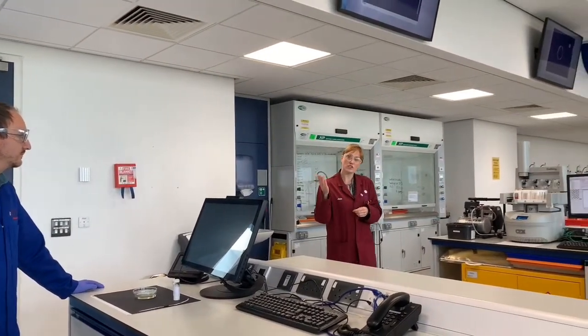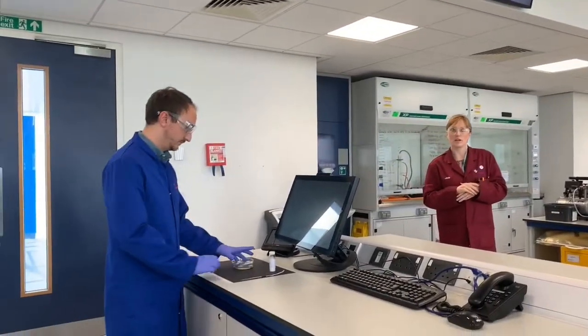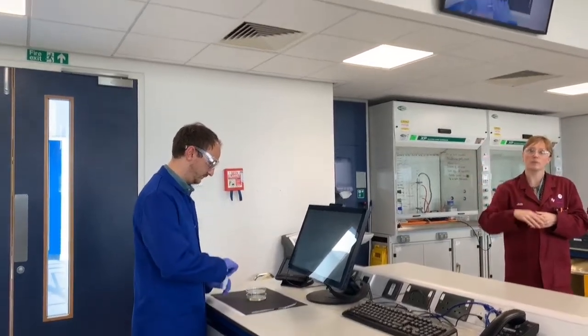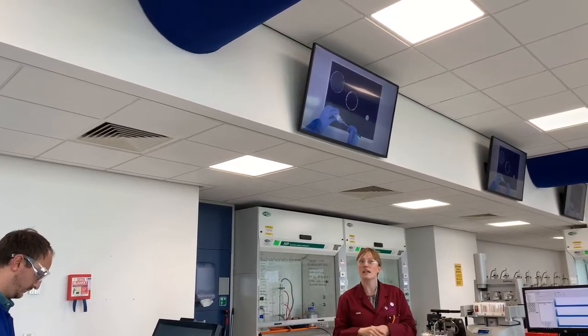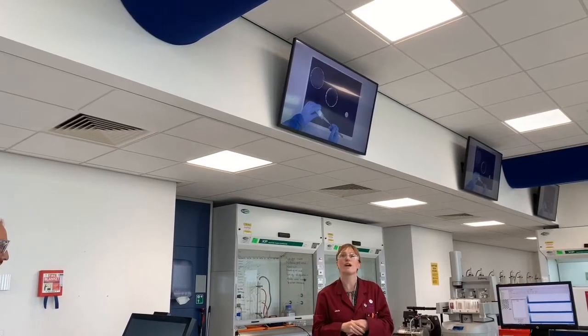We have a visualiser, so Adam is now going to show us a demonstration. He can do it underneath the camera and it also displays on the screens, which means all of our undergraduates can see what's happening in real time, rather than having to crowd round.